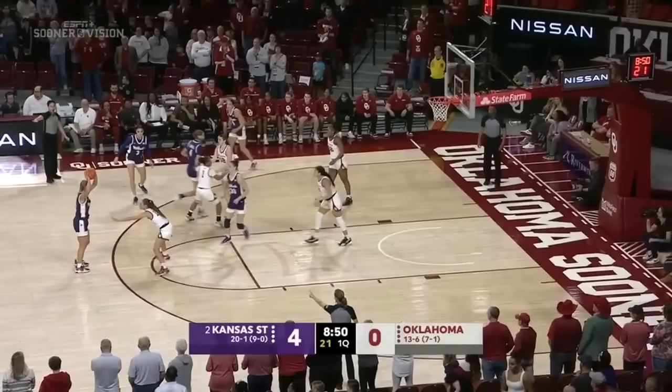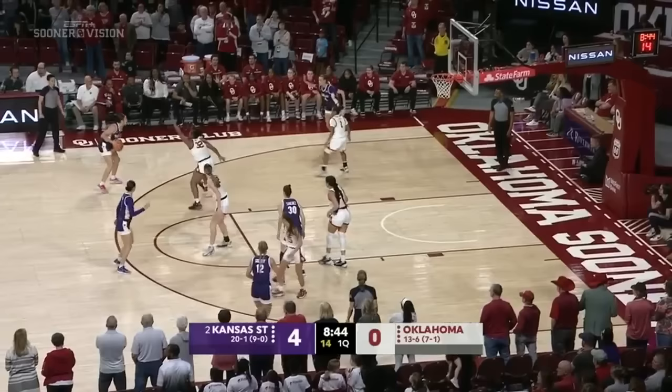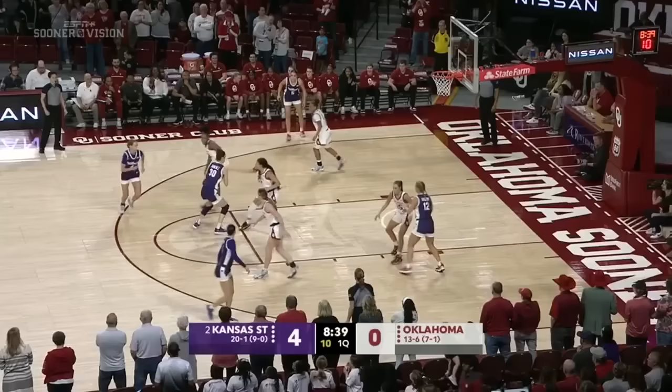Chad, we talked about OU defending the paint. When Lee's playing, that ball's going to be thrown into the post. But with Lee out, you're going to see a lot of dribble drives, a lot of penetration from Kansas State. These Wildcats love to get it in the paint, and Sanchez can definitely drive it because she's skilled.